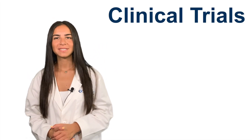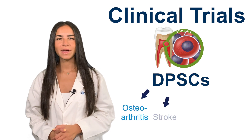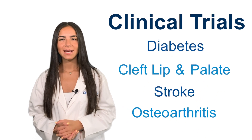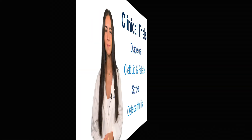This trial represents the leading edge of potential DPSC therapies as research migrates from the lab to clinical trials. We will continue to update you on the status of this trial and others involving dental pulp stem cells. Thank you for watching. Don't forget to like us and to subscribe, and we'll see you again soon.